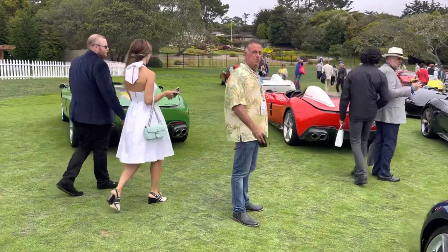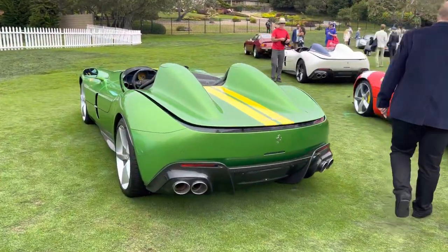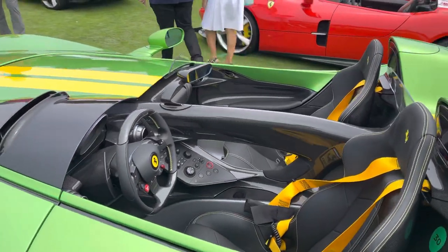I like this Monza in high curves green. I know this car comes from Vancouver — the yellow accents. Really neat spec. Really stands out. That's an SP2.